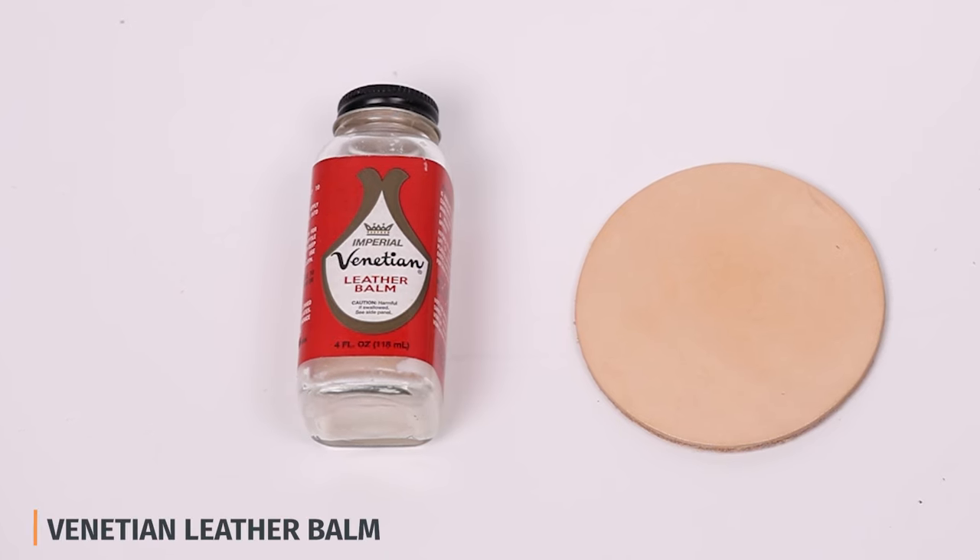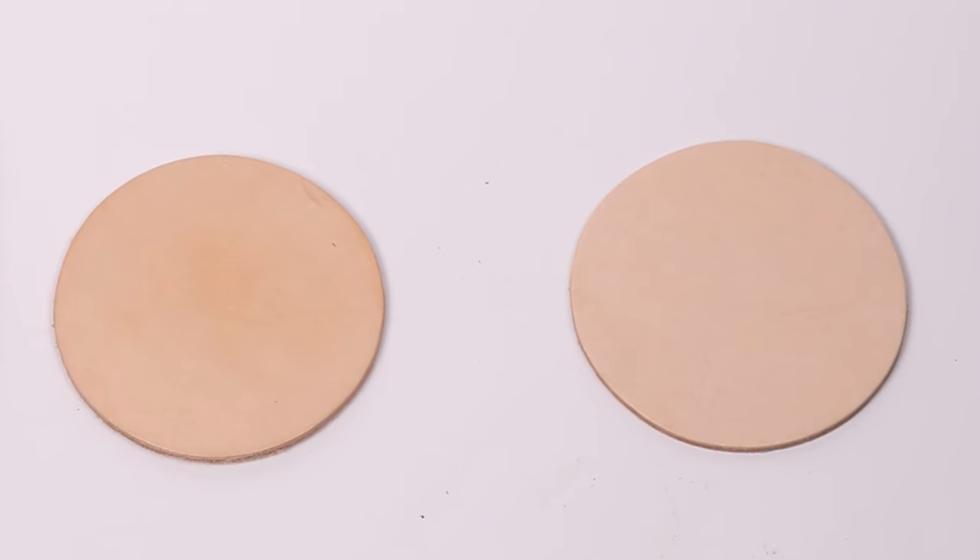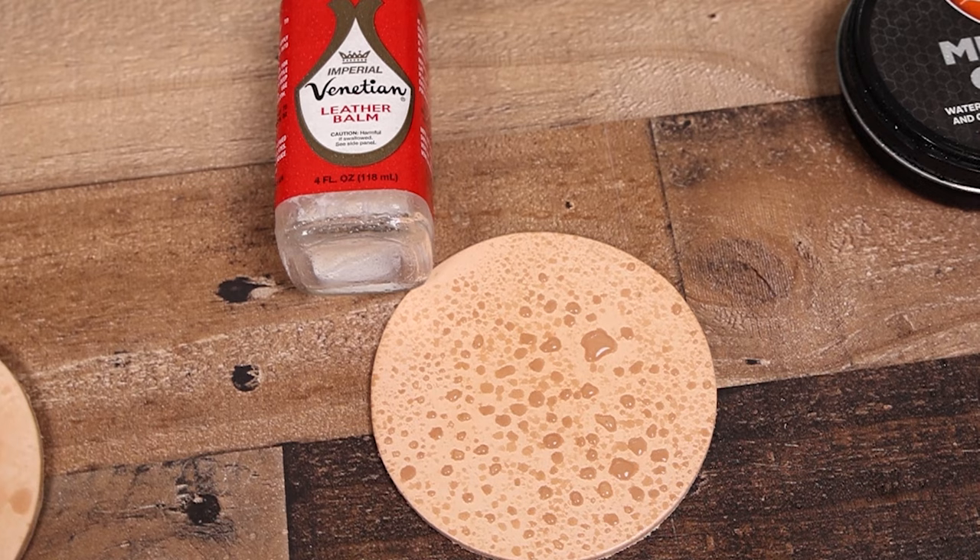Here are my top three favorite boot conditioners. The best overall was the Venetian Leather Bomb. This was the only one I tested that didn't change the color of the leather. It offered a great amount of restoration and also some water resistance. It has a slight shine but it's very moderate — nothing like Saphir. Venetian Leather Bomb is definitely the ticket for me.